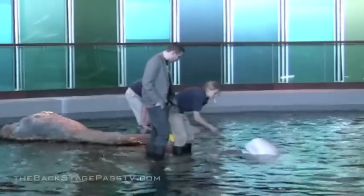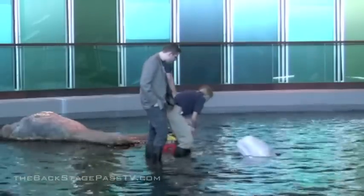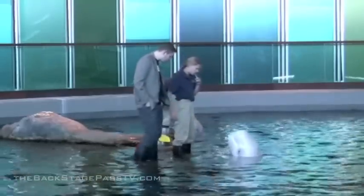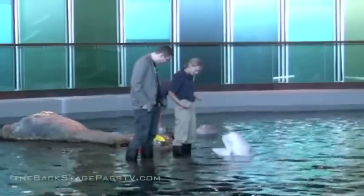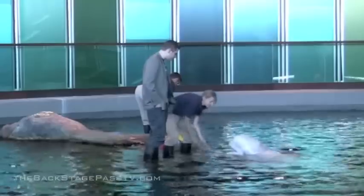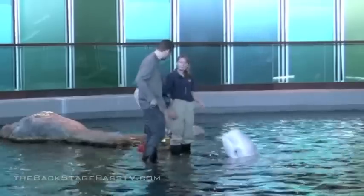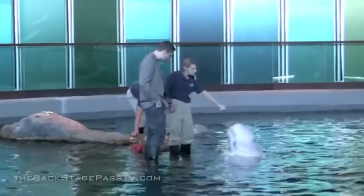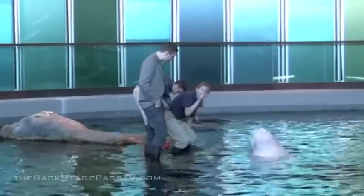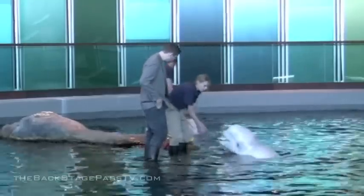Their nickname is actually Canaries of the Sea. They can do several different kinds of vocalizations. Different sounds can have different meanings. She also does clicks. The sound is coming out of the blowhole, and they can move that blowhole to make different sounds. All vocalization goes through the blowhole.